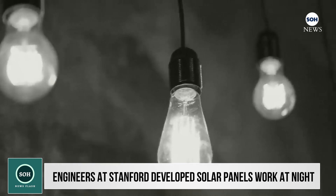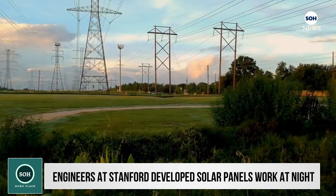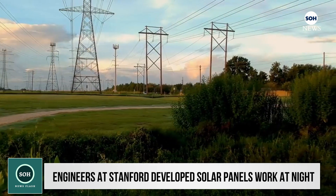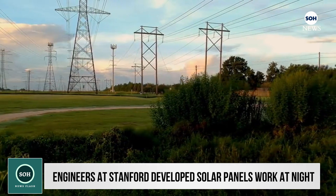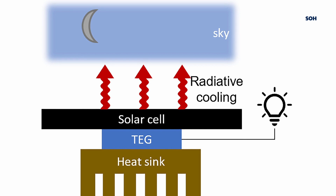Electricity for night lighting requires a power of a few watts. The current device generates 50 milliwatts per square meter, which means about 20 square meters of photovoltaic area are needed to meet lighting requirements. The device is also inexpensive and can be combined with existing solar cells.